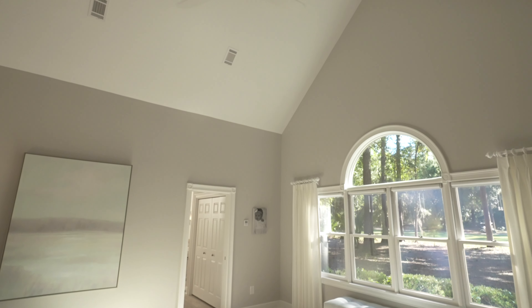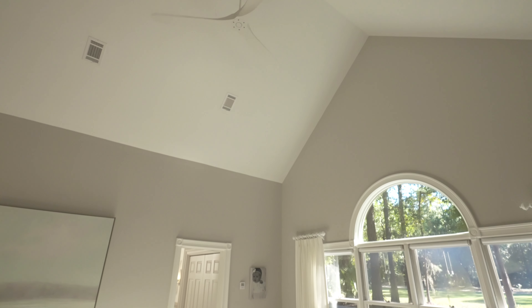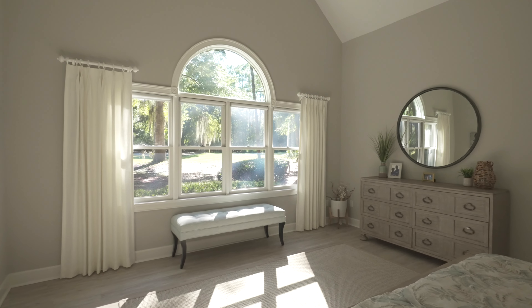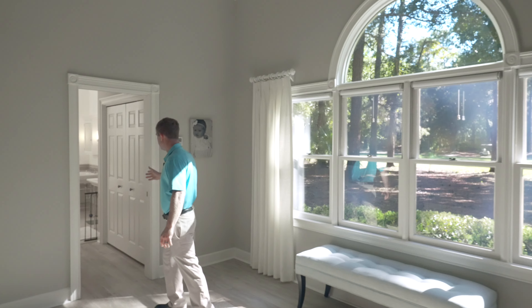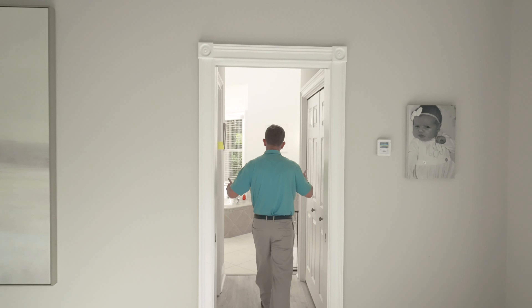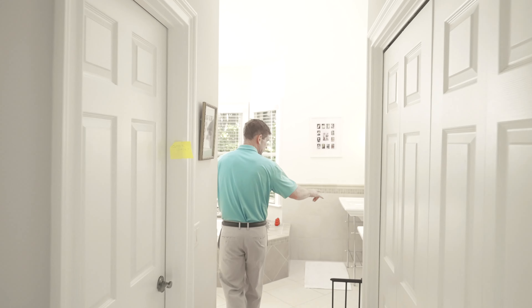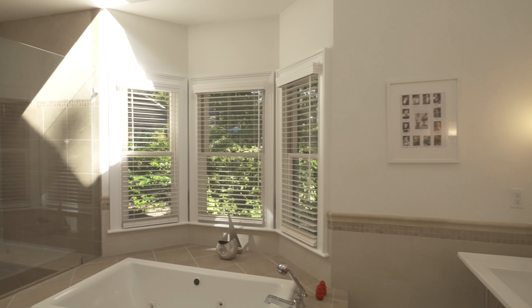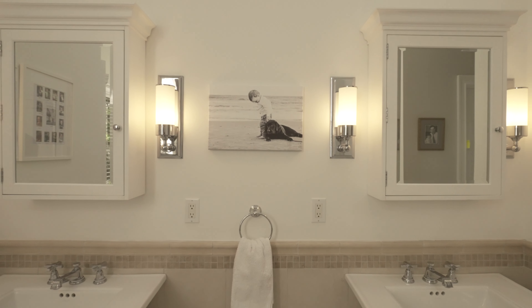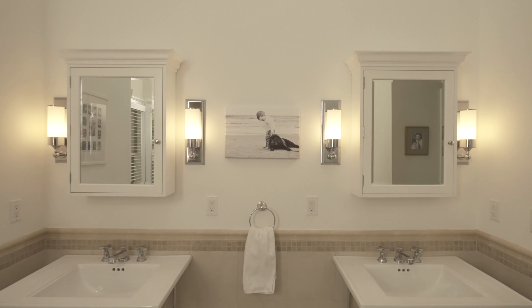Let's take a look at the primary suite. Stepping in, the first thing that catches your attention is the incredibly tall ceilings. Lots of natural light and a ton of room in this bedroom, which leads into the primary bath. You've got double closets here, separate vanities, tile surround, a jetted tub, tiled standing shower, and a water closet as well.